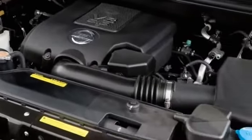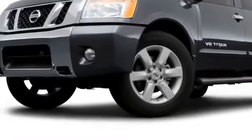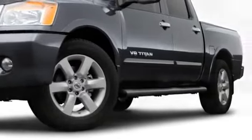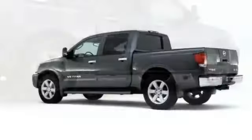Nissan's venerable 5.6 liter Endurance V8 propels all Titan models via 317 horsepower and 385 foot-pounds of torque. 4-wheel drive is offered across the lineup, and Pro 4X models include an electronic locking rear differential as well as Rancho off-road shocks. Towing capacity maximizes at 9,400 pounds.